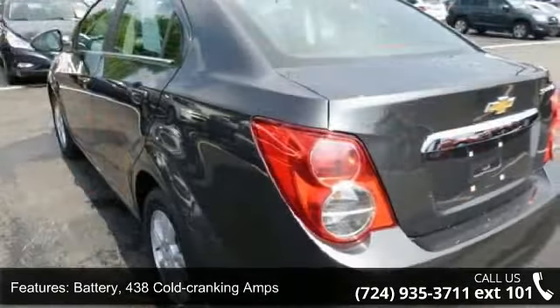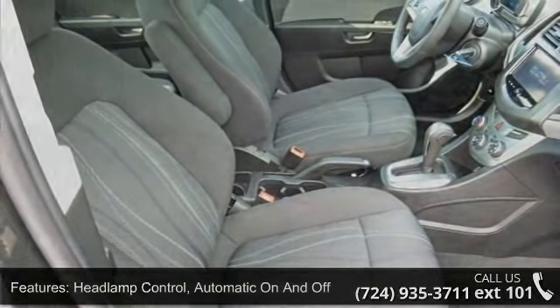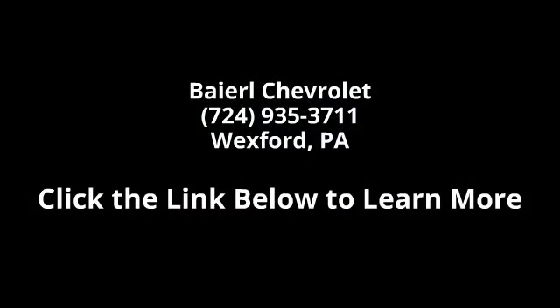Suspension: touring. Exhaust: stainless steel, heavy-duty, mechanical jack with tools. Headlamps: halogen composite and headlamp control, automatic on and off.